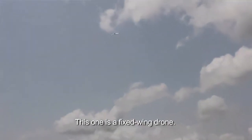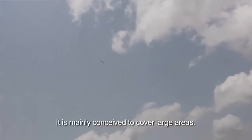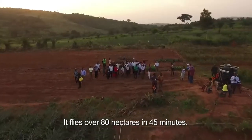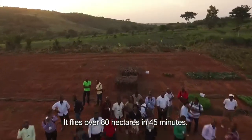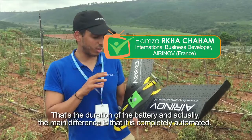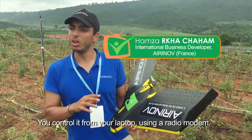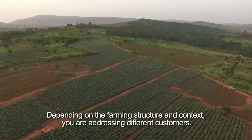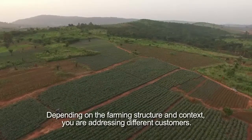This one is a fixed-wing drone — it is mainly conceived to cover large areas. It flies over 80 hectares in 45 minutes, which is the duration of the battery. The main difference is it is completely automated; you control it from your laptop using a radio modem.